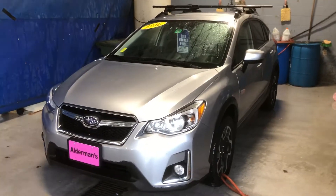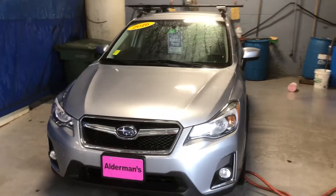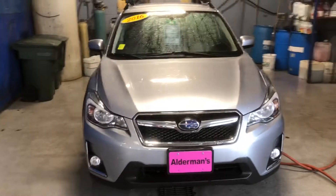What's going on, Megan? This is Bauer here at Alderman's Chevrolet, Buick GMC, Vermont's favorite car dealership.